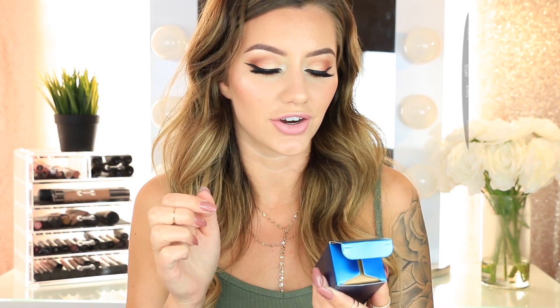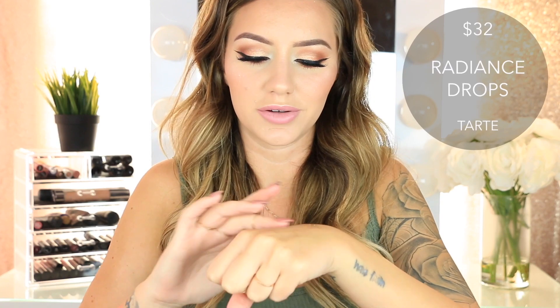Now moving on to makeup — highlighters first. The first one I got is the Tarte Rainforest of the Sea Radiance Drops. I was confused at first, but it's actually a Radiance Oil — you put this on your face before you do your makeup and it makes you look very glowy, like a natural glow, while giving you some moisture. You can see on my knuckles how it has a very nice glow, so this would be really pretty on your body too.